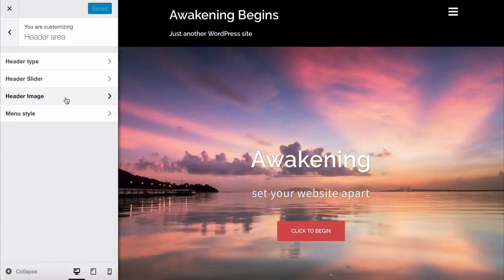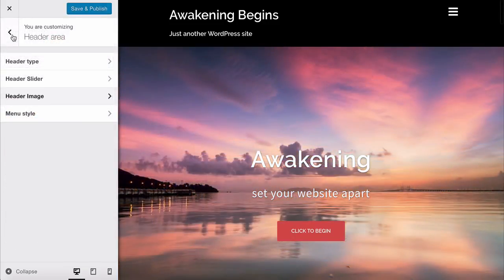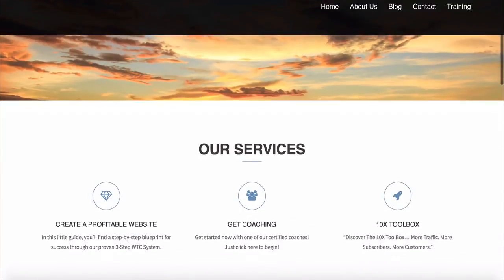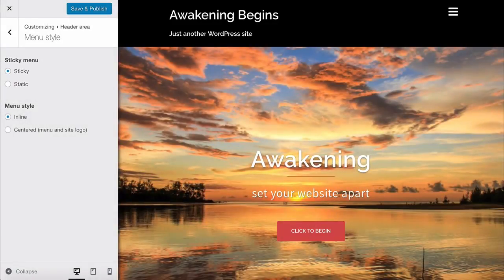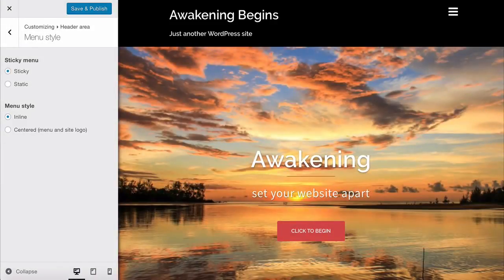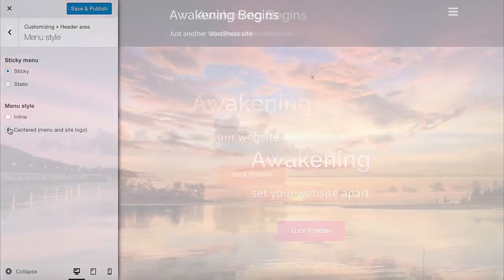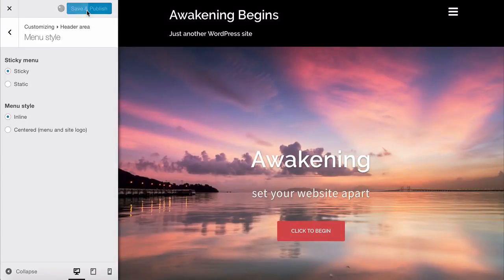Head back to the customizer via Appearance and Customize. The header image section is where you can set an image for pages like your contact or about page if you want. Under Menu Style, the menu on the header is currently transparent and sticky — meaning it follows you as you scroll down the page. If you want it to stay at the top and not follow you, choose 'Static.' The Inline and Centered options refer to where your menu appears. I'm going to choose Inline for this site.